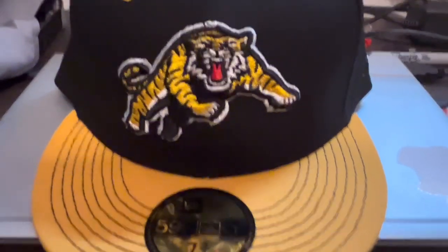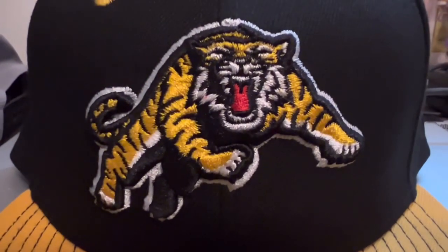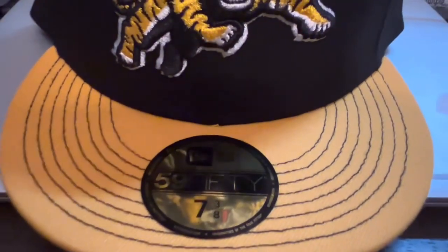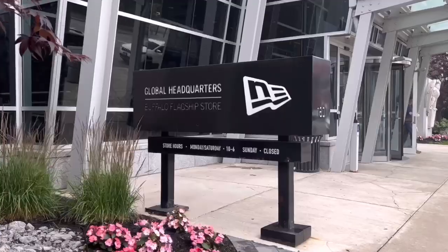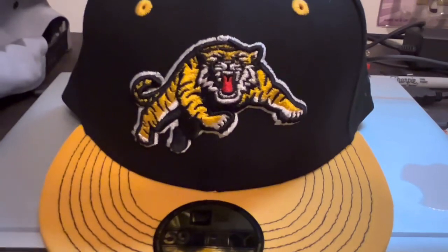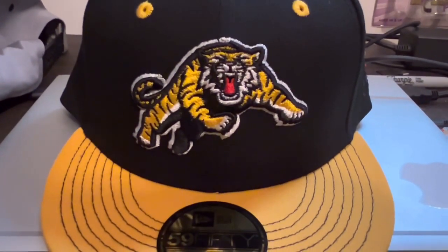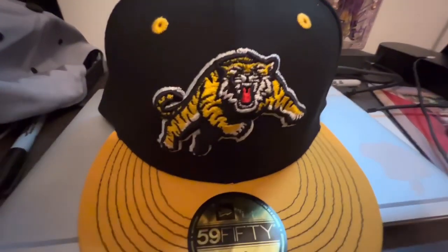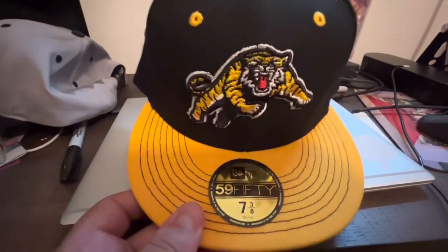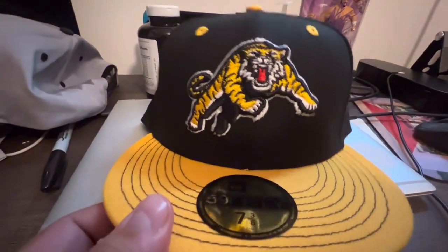Hey everybody, just wanted to show you this hat I bought today. This is the Hamilton Tiger-Cats of the Canadian Football League. I bought this hat at the New Era flagship store in Buffalo, New York. I thought it was a really dope hat. I'm going to try to go to Hamilton Tiger-Cats games this year because they are the closest CFL team to where I live — I thought, yeah, let's try to get a hat before I go to a game. Their record's not very good this season, but it is what it is.